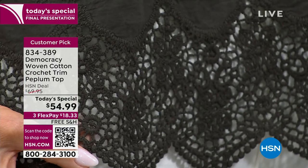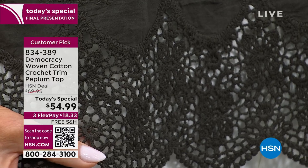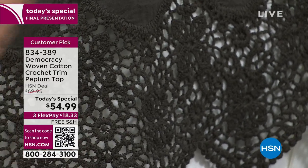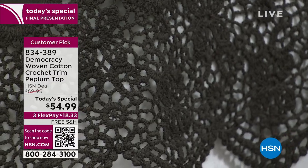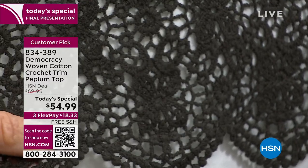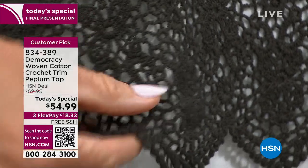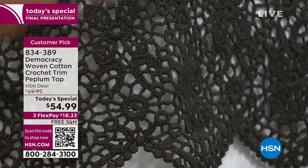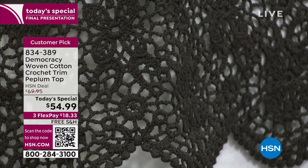You can see the crochet — anything with crochet is such an expensive detail, and usually you only find it in garments that are $100 or $200. This is not your run-of-the-mill crochet. Look at the open work and how well it's finished. It's not just on the bottom — it's also around the sleeves.